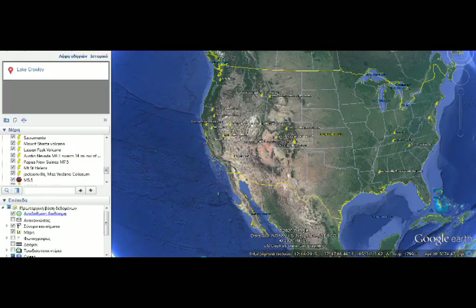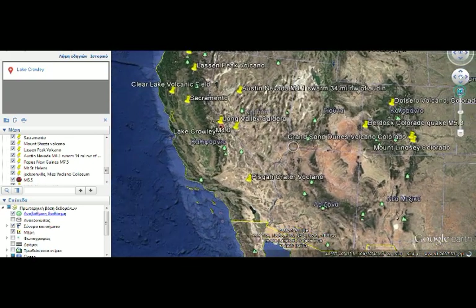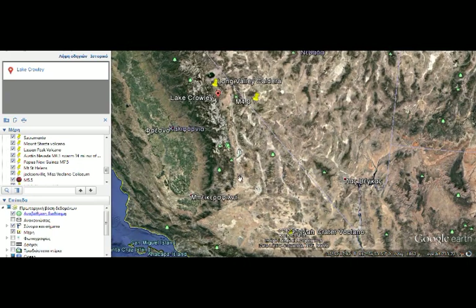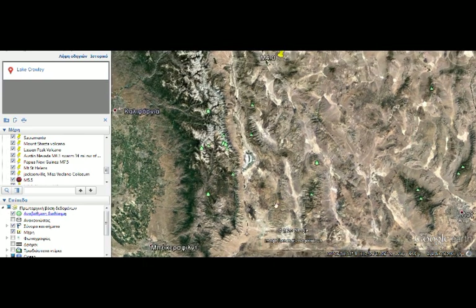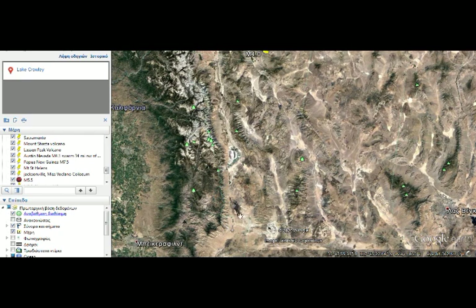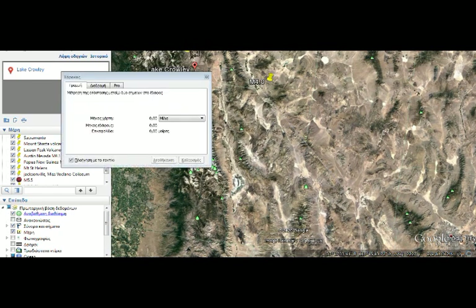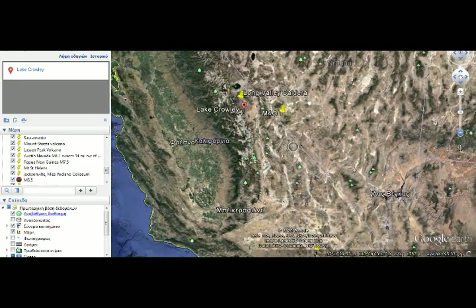Measuring the distance from Ridgecrest to Long Valley on the map: you can see beautiful, clean pristine lava flows there. The measurement comes out to about 130 to 135 miles — that's the distance between Ridgecrest and Long Valley Caldera. So it's not that far, and besides that, they share the same mantle plume feeding them.